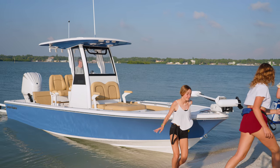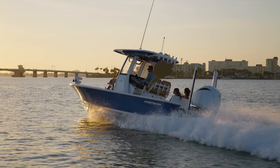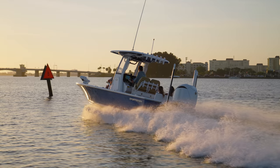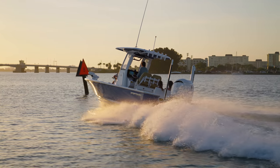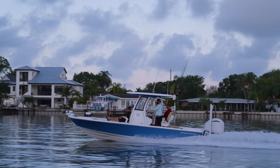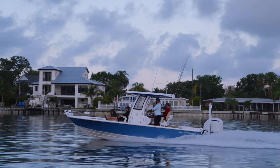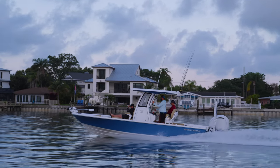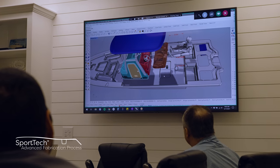The Masters 247OE is 24 feet 4 inches with an 8 foot 4 inch beam. It holds 71 gallons of fuel and has a 10-person capacity. The hull has a 15-degree dead rise at the transom and 14-inch draft. The Masters 247OE is built using our proprietary Sport-Tech advanced fabrication process, utilizing composite materials and no wood.